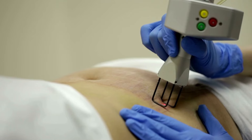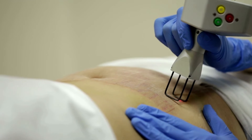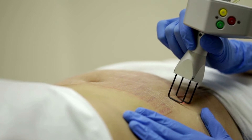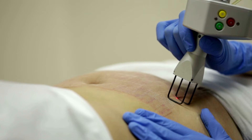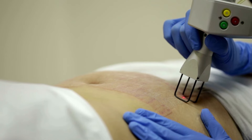Pulse dye laser has been demonstrated to be effective for immature striae rubrae, targeting the vascular element — the redness caused by dilated blood vessels. It is not effective in darker skin. However, when combined with microdermabrasion, it showed a more promising response even on striae alba.